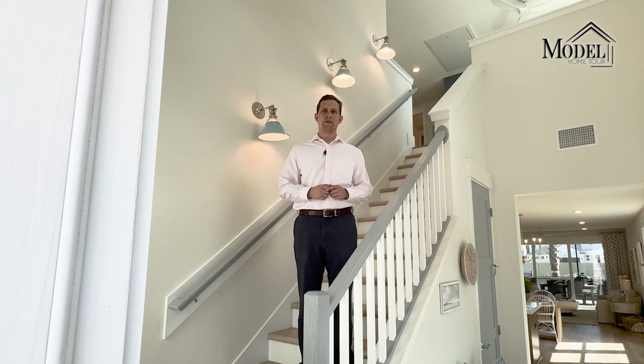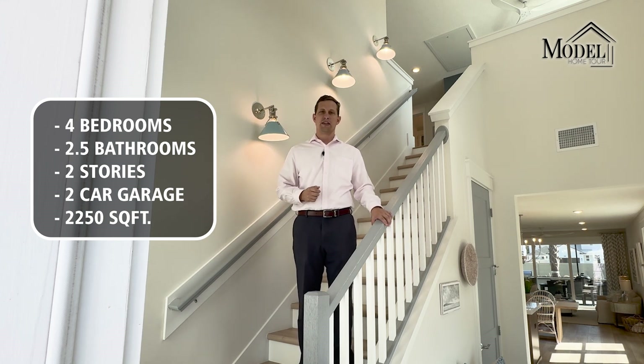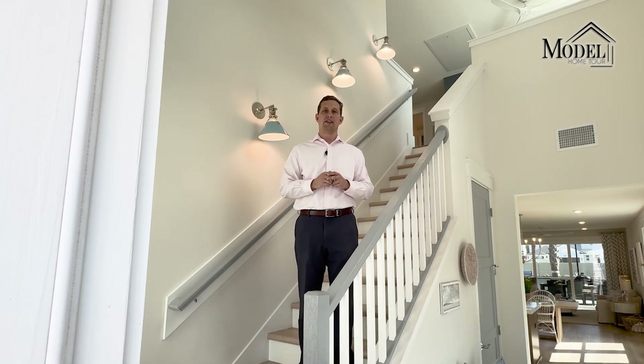In today's video, we're going to be doing another model home tour in the beautiful Seabrook Village community here in Nocatee. This video is going to highlight the Hernando floor plan being built currently by Providence Homes. This floor plan is a four-bedroom, two-and-a-half bath, two-story floor plan with a two-car garage. It's roughly 2,250 square feet and the starting price is in the high 500s. We're going to highlight the beautiful kitchen and the fact that it is such an open floor plan on the first floor.